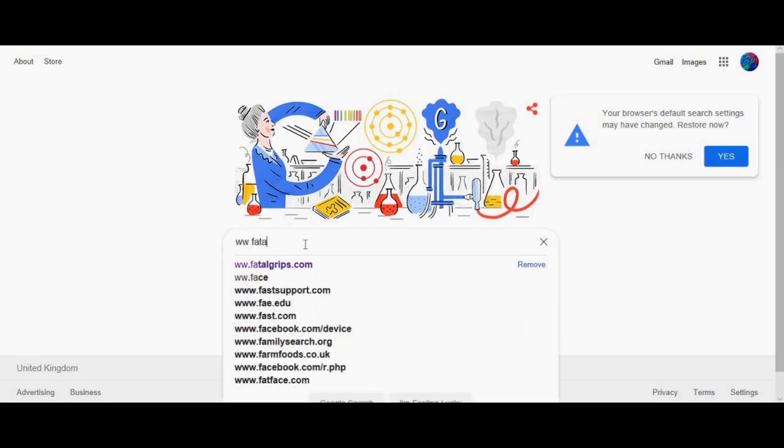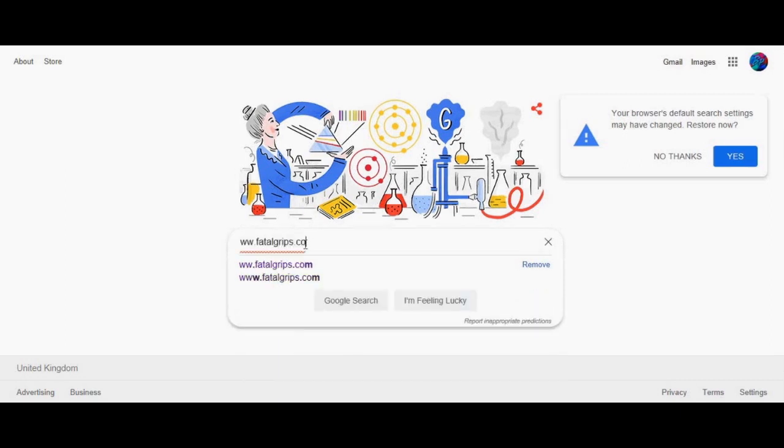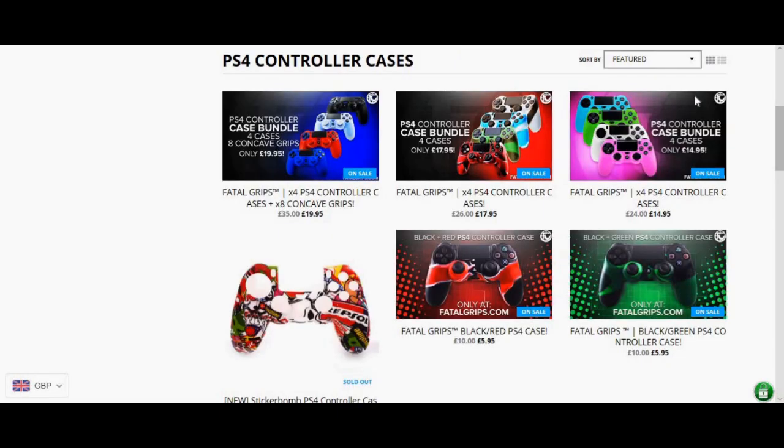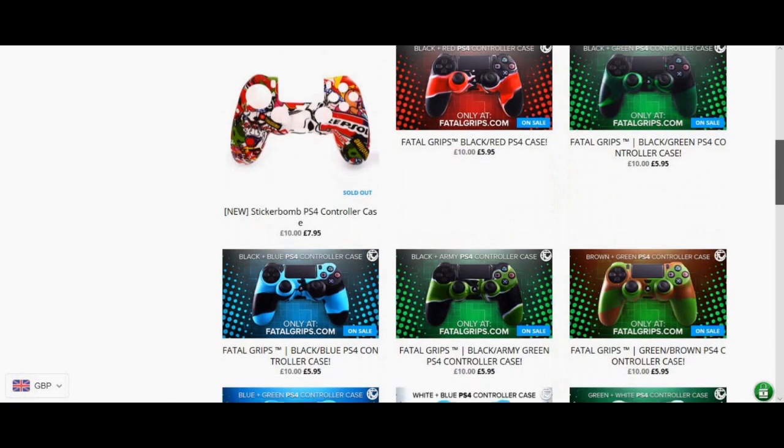If you guys are looking to buy the best gaming supplies and accessories, then you definitely need to check out www.fetadrip.com. They are on a huge sale at the moment, actually selling the best PS4 controller cases for only up to £5.